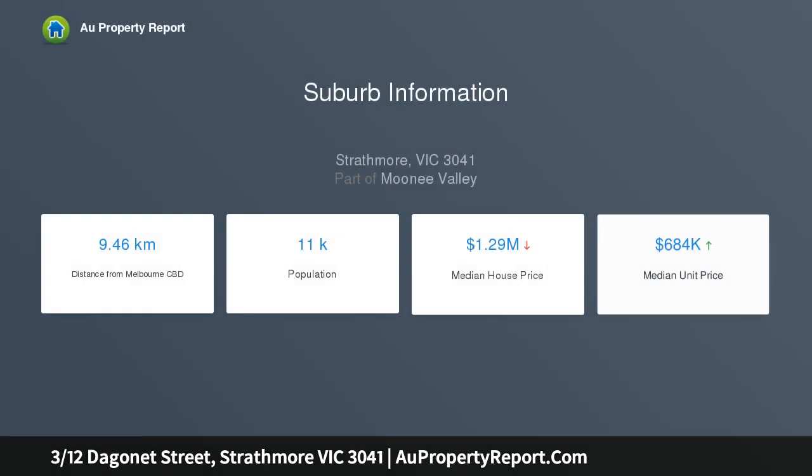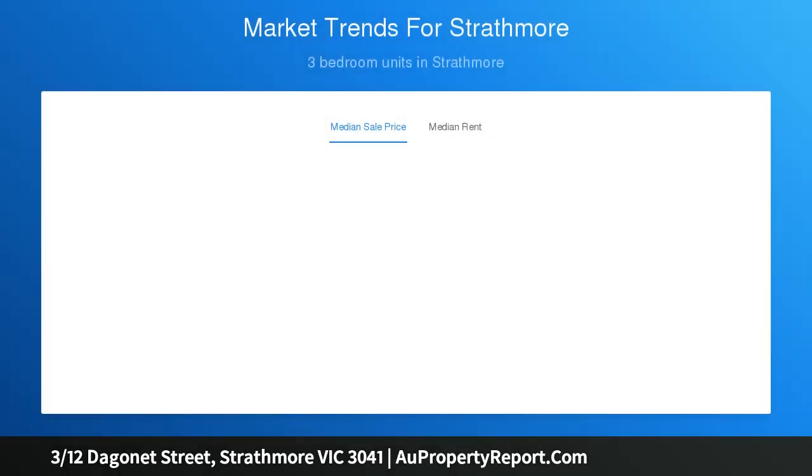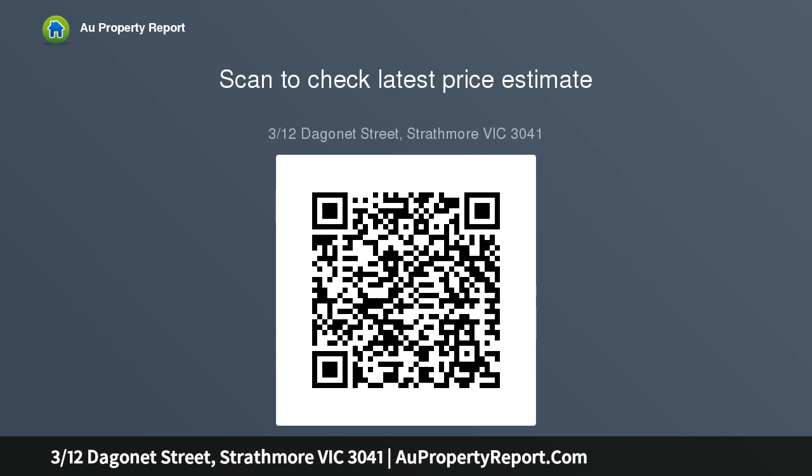Flawlessly presented from start to finish, the home's elegant interior comprises three bedrooms, downstairs master, all with mirrored robes, as well as a deluxe en suite, equally stylish main bathroom and guest powder room, all with floor-to-ceiling tiles, bathed in natural light.